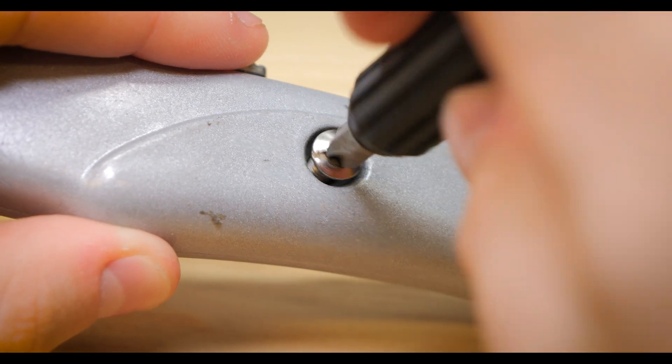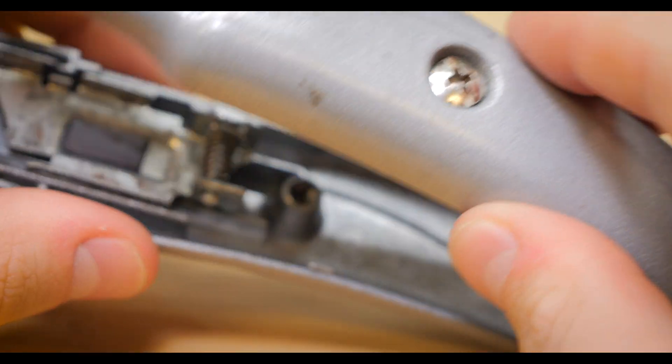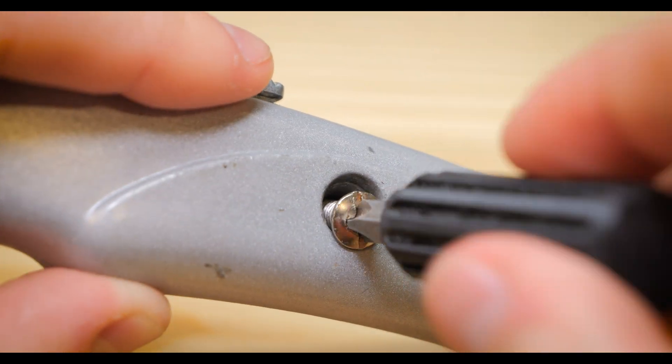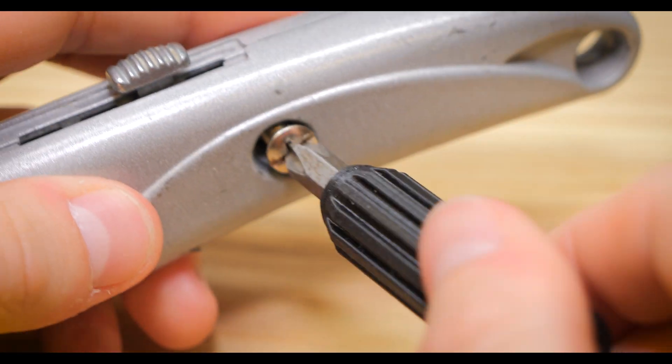I pretty much use this print at least five or six times a week. If you're on the fence about printing it because you think it might not be durable, don't be. If I didn't know this was a 3D printed screwdriver, I definitely wouldn't know the difference between this and a normal screwdriver. It's definitely durable and it can do the job you need it to do.